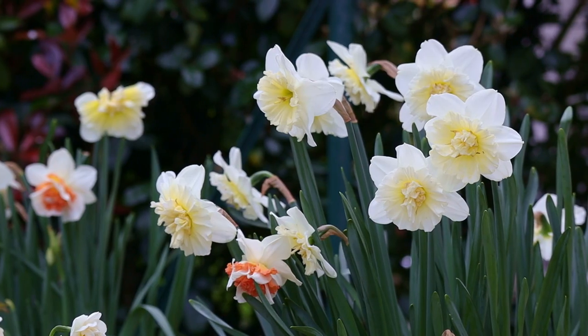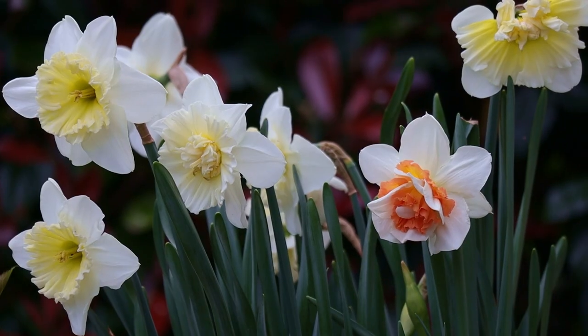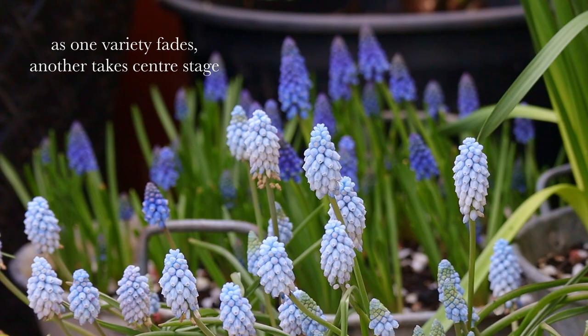I had to replant all the bulbs so they got a little bit jumbled, but it turns out that Ice King and Replet pair wonderfully together.